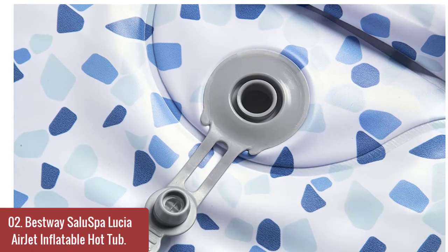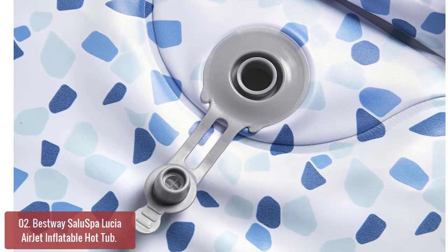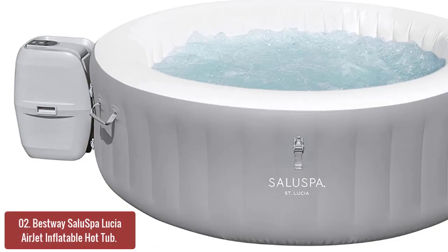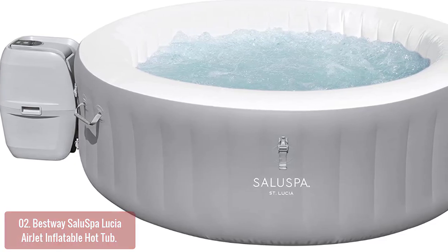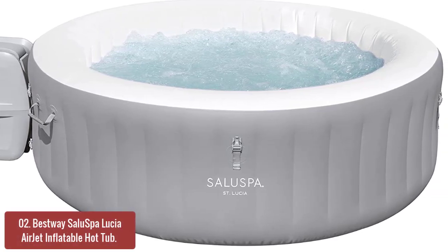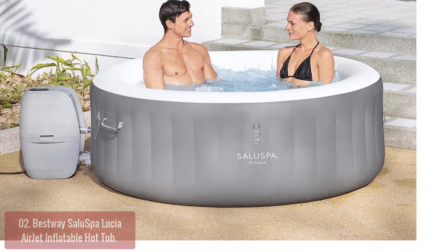List number 2: Bestway Salo Spa Lucia AirJet Inflatable Hot Tub. The Bestway Salo Spa AirJet Inflatable Hot Tub represents the pinnacle of spa technology. An ultra-strong, high-tech polyethylene material frame is built to last, while its freeze-shield automatic heating system stops water from freezing and damaging your spa during colder temperatures. Control your experience with the digital control panel offering a power saver mode for even more savings on electricity.